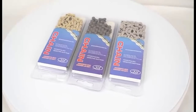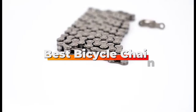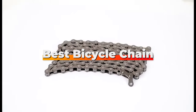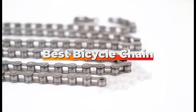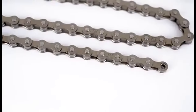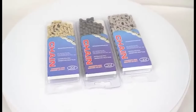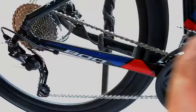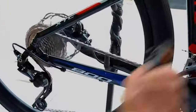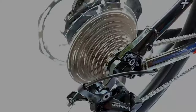Welcome back to our channel, the go-to place for cycling enthusiasts and professionals alike. Today, we are diving deep into the world of bicycle chains, a crucial component often overlooked until it's too late. Whether you are a casual rider or a competitive racer, the right chain can significantly enhance your biking experience. We have tested and reviewed countless options to bring you the top 7 bicycle chains that promise durability, performance and value. So, let's gear up and find out which chain can best transform your ride.